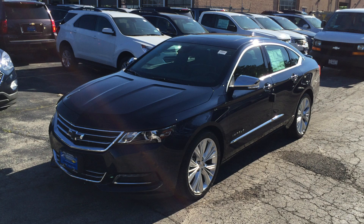2016 Chevy Impala LTZ for sale at Bill Stasek Chevrolet in Wheeling. Visit us at 700 West Dundee Road or online at stasekchevrolet.com, or call us at 847-537-7000. 100 videos in 100 days rolls on at Bill Stasek Chevrolet.